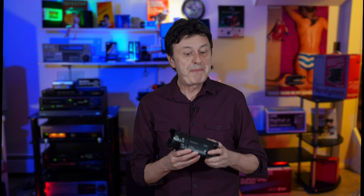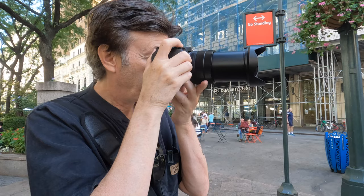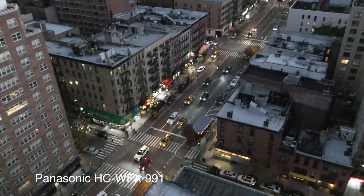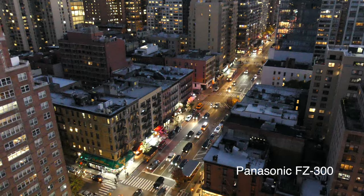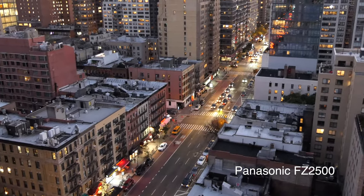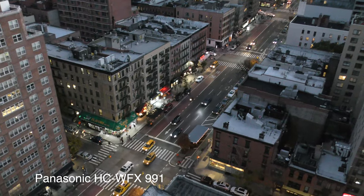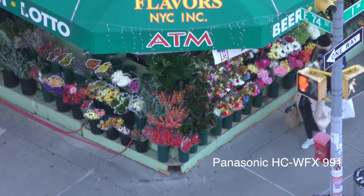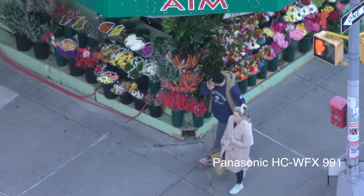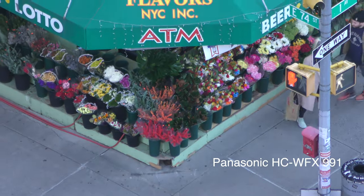Let's compare this Panasonic camcorder with two capable still cameras by Panasonic — the FZ300 and FZ2500 with the one-inch sensor — to see how they all do in low light. Here is our Panasonic 991, and this is the FZ300. This is the one-inch FZ2500, and you can see there's a lot less grain — the larger sensor is helping that. I also tested the FZ300 at full zoom — at near its full zoom the 991 looks like this, and this is the FZ300. I still prefer the FZ300 — a little sharper, just looks a little more vibrant.